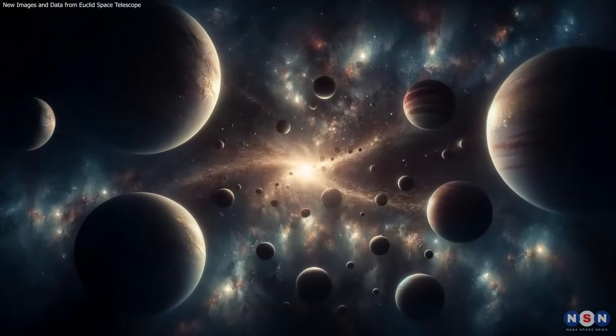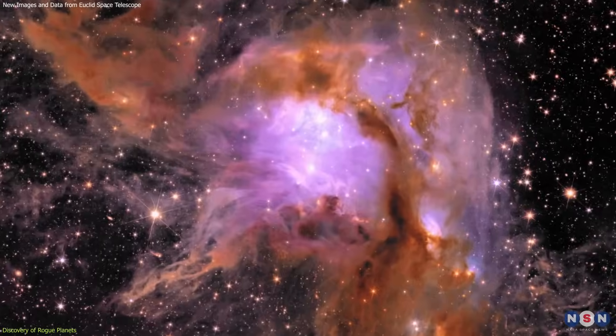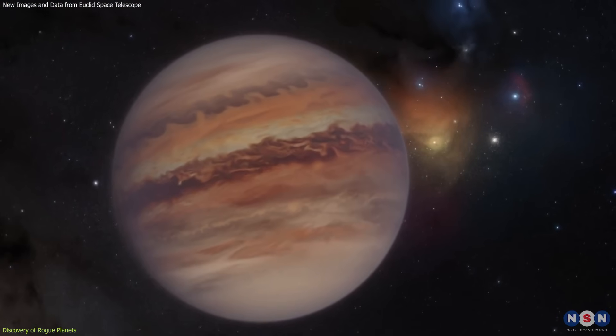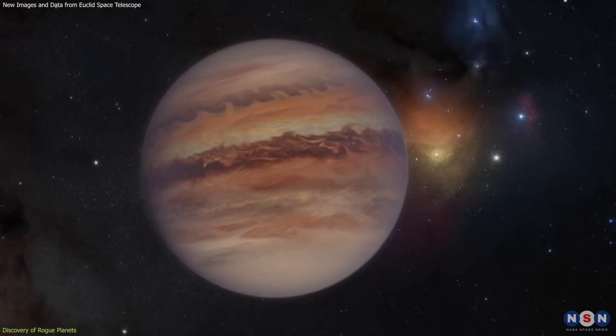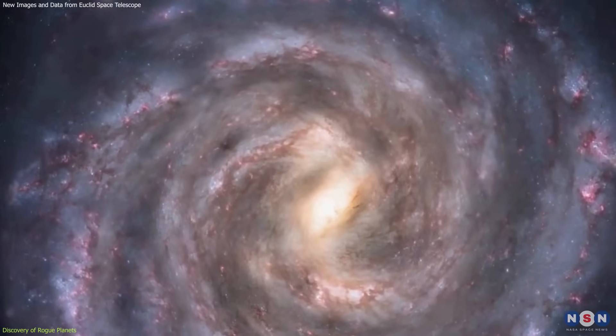The Euclid Space Telescope discovered dozens of rogue planets floating freely in the Orion Nebula. These planets, which are not bound to any star, provide valuable insights into planetary formation and the dynamics of our galaxy.